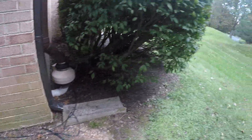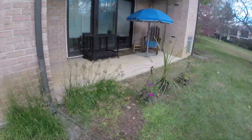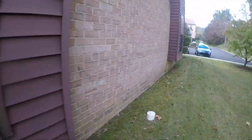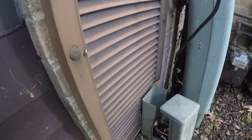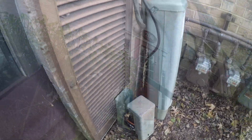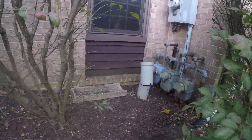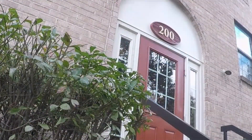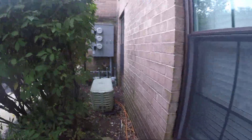Comcast cables, satellite cables. That's a cable box — wide open. Cables are open and exposed.